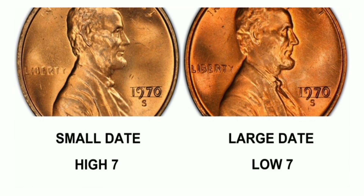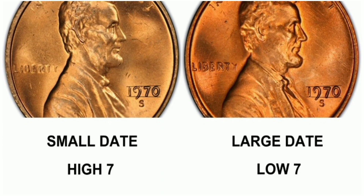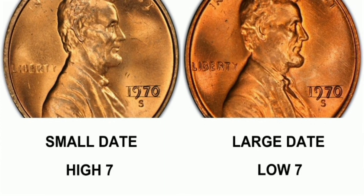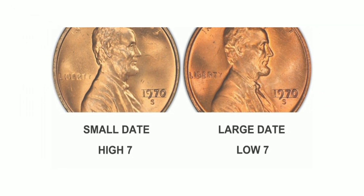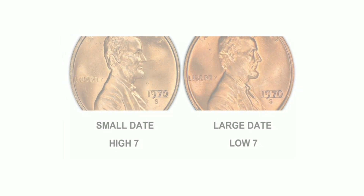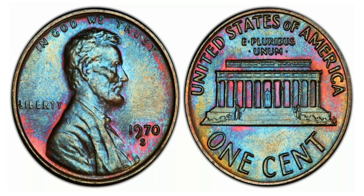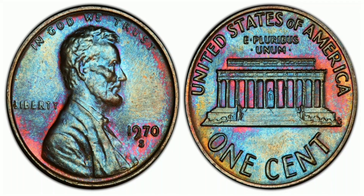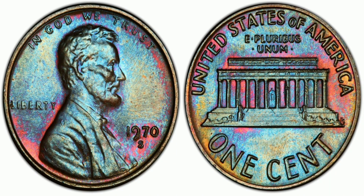The 1970 S1 Cent Small Date, Red, Regular Strike is a highly sought-after coin among collectors due to its rarity and unique features. Minted in San Francisco, this coin weighs 3.11 grams and is made of 95% copper and 5% zinc. With a mintage of 693,192,814, one of the most distinctive features is its small date, which sets it apart from other coins of the same year. The small date is also an indication of the coin's rarity, as it was only produced for a short period.